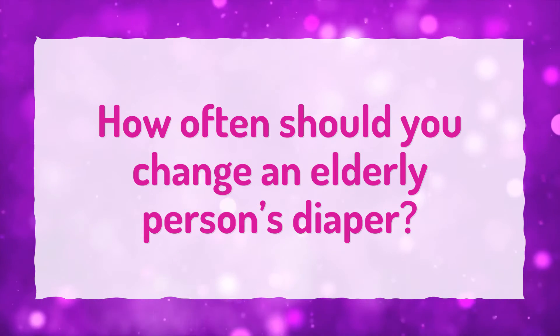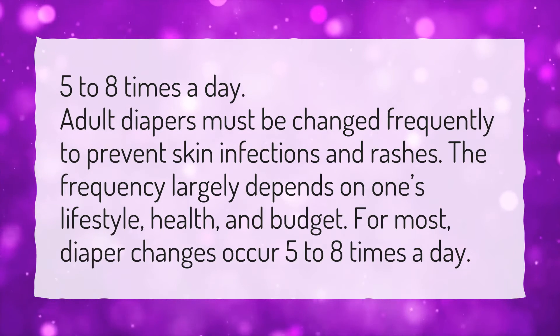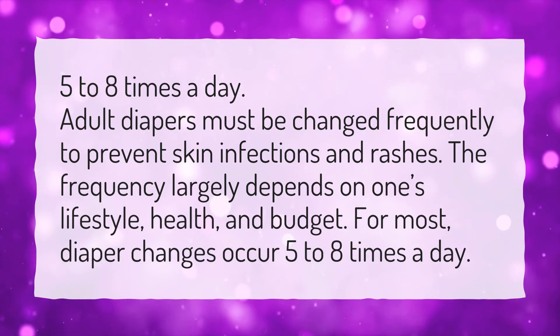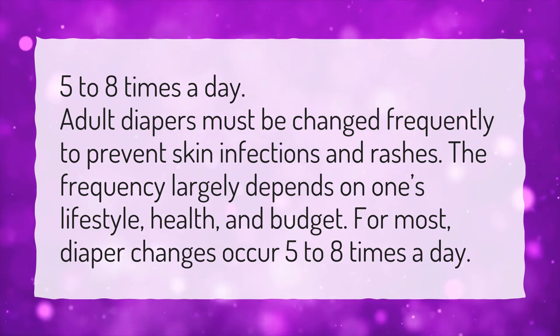How often should you change an elderly person's diaper? Adult diapers must be changed frequently to prevent skin infections and rashes. The frequency largely depends on one's lifestyle, health, and budget. For most, diaper changes occur 5 to 8 times a day.